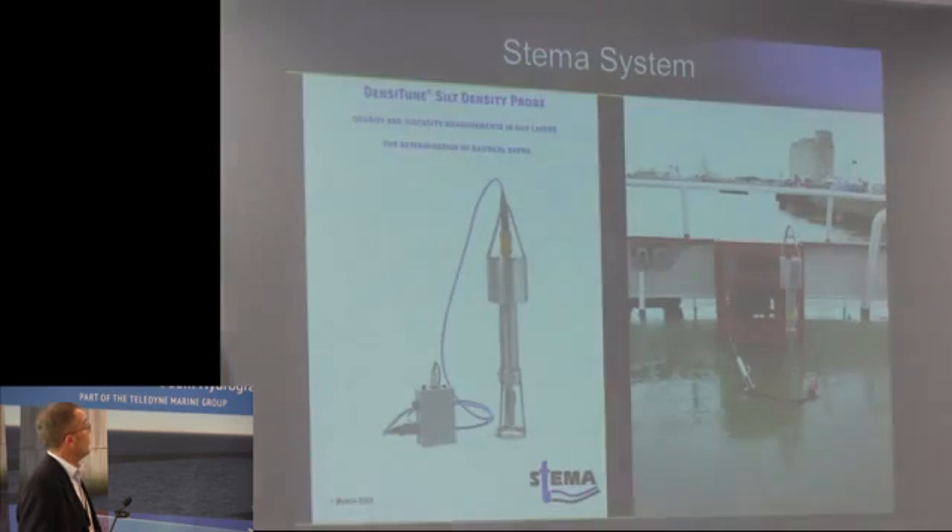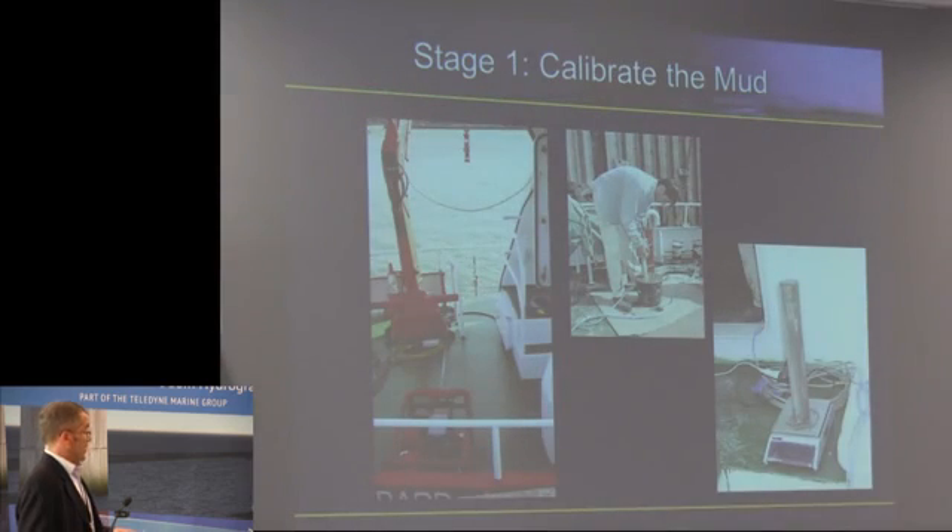So how do we quantify that? We use a system called the SILAS probe from Stemmer Systems in Holland, and we've been using this system for over a decade now. It consists of a density tuning fork probe and a smart winch.